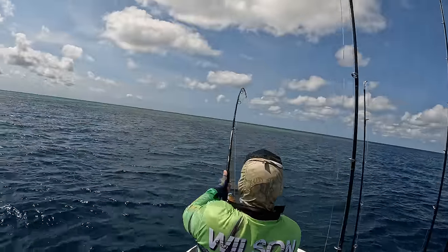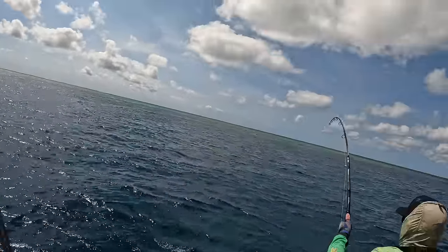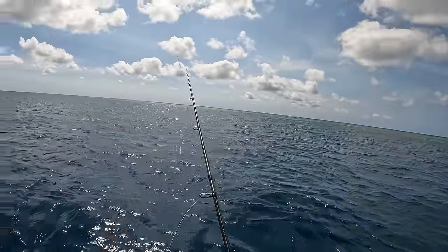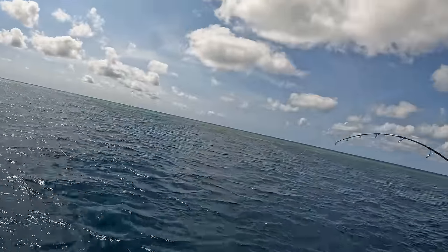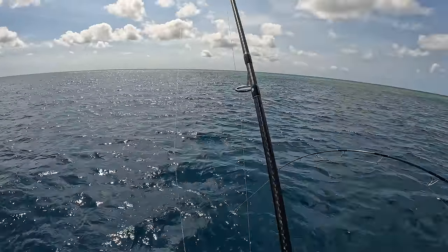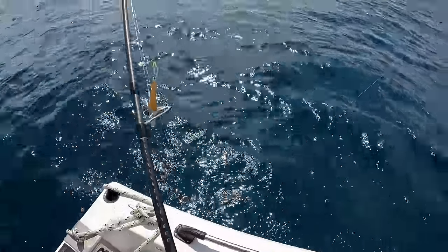There we go — the first big hook up of the trip. It might be mackerel-ish — no, that's a GT. Get out of your way here. He ate it like a GT.